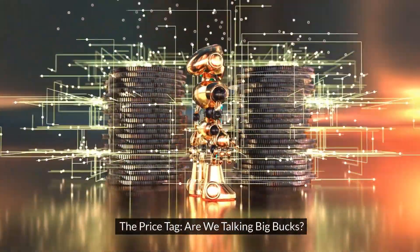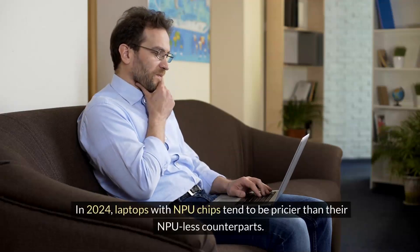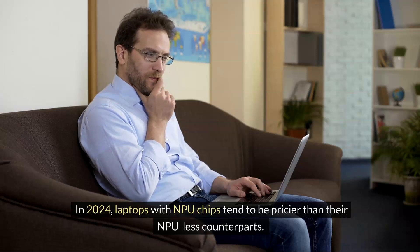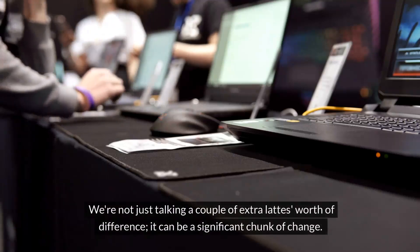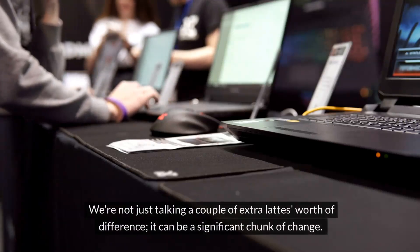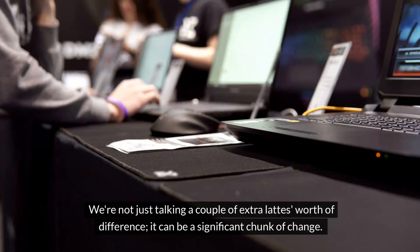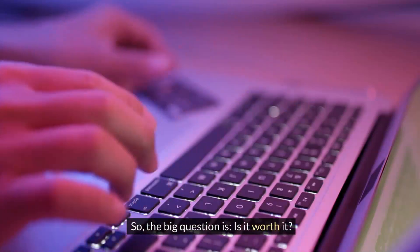The price tag — are we talking big bucks? In 2024, laptops with NPU chips tend to be pricier than their NPU-less counterparts. We're not just talking a couple of extra lattes worth of difference — it can be a significant chunk of change. So the big question is, is it worth it?